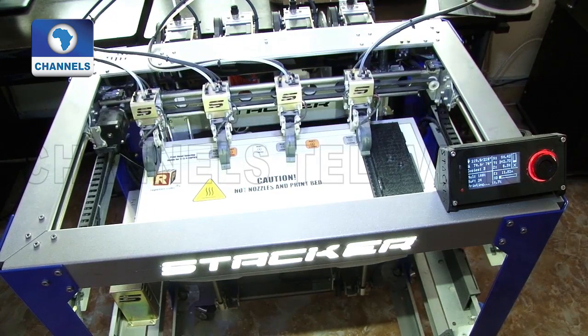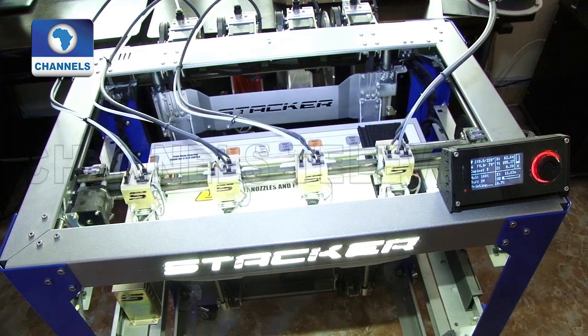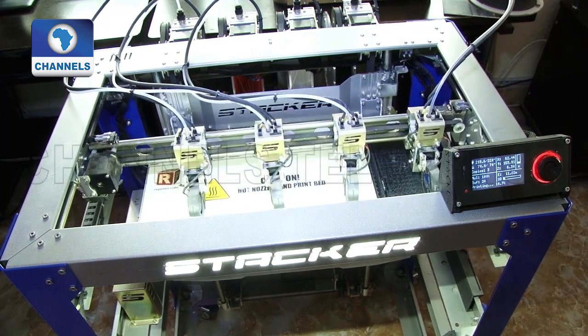Innovations, an innovative company in Lagos, provides engineering prototypes and architecture models through its 3D printing lab.